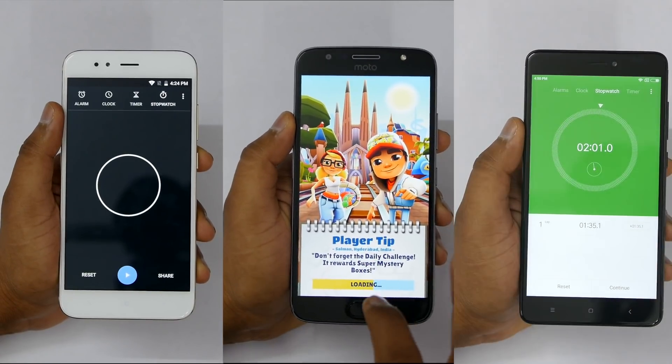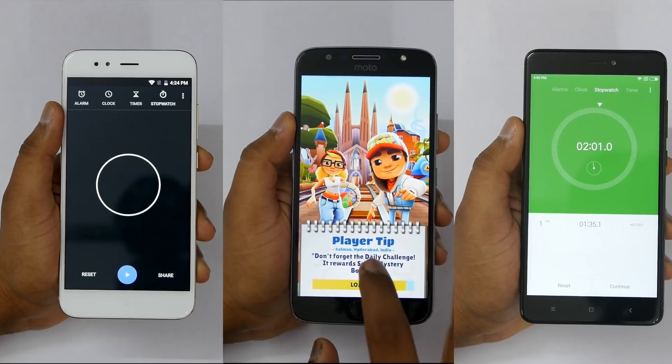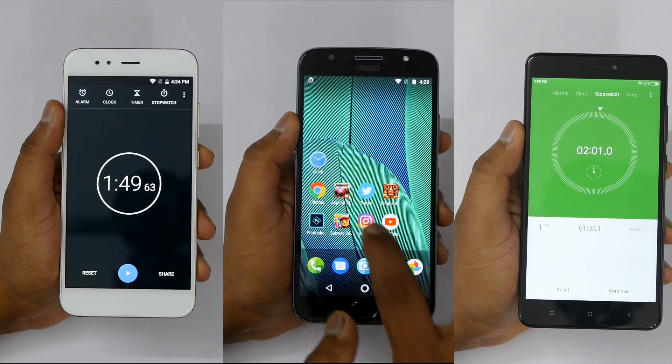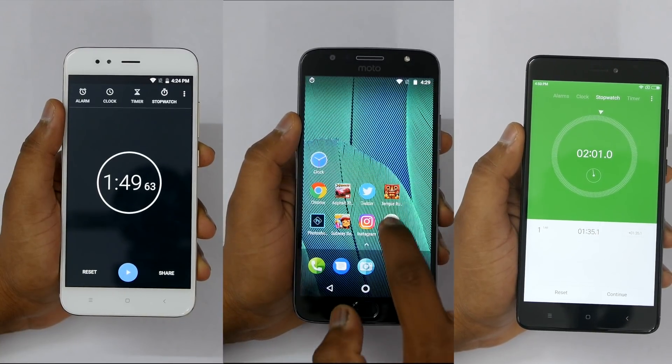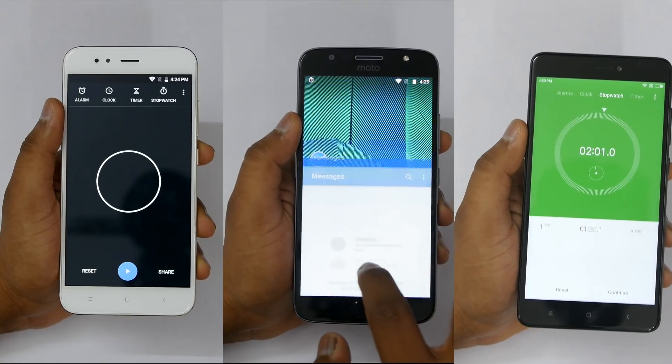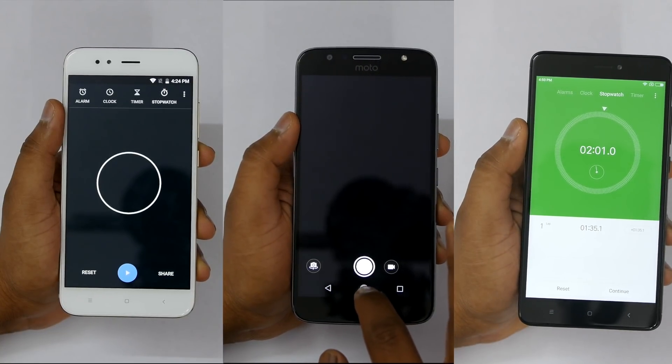There is not a huge difference between all three devices — just a mere 15 to 20 seconds, maybe a maximum of 25 seconds difference. That's mainly because Moto G5S Plus is reloading applications. I feel Moto can fix this with a software update, and all three devices will be the same after that.